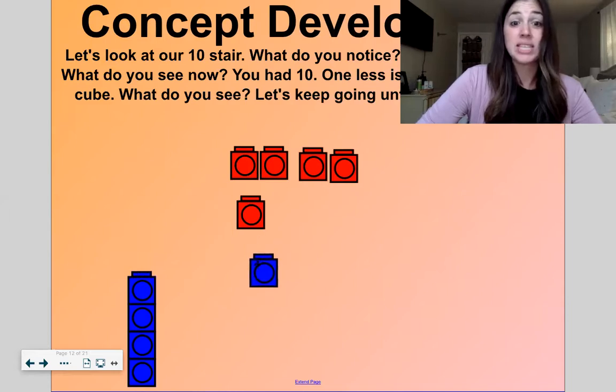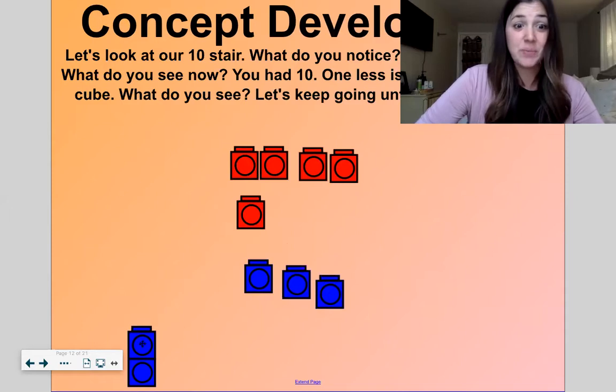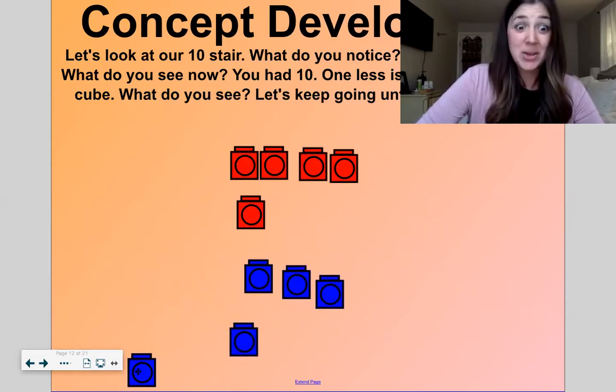Five, one less is four. Four, one less is three. Three, one less is two. Two, one less is one. One, one less is zero.